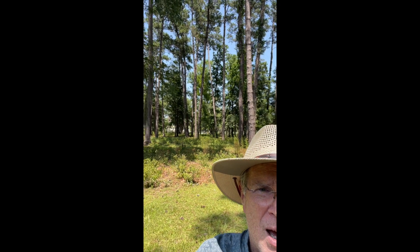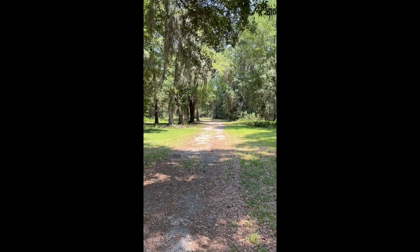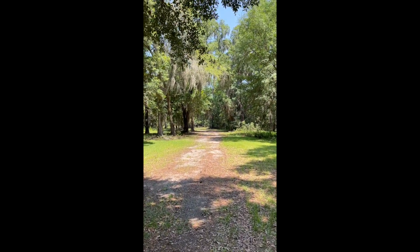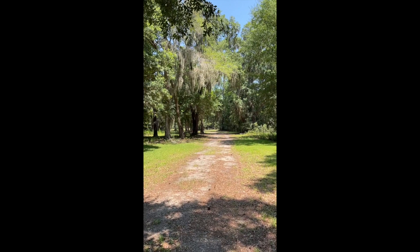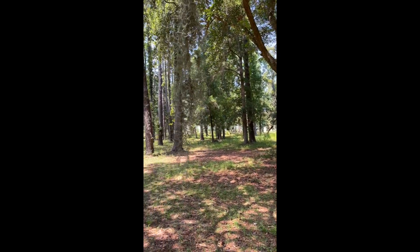Here we are at Lot 13 on Chaplin Garden Lane in Edisto Island in Jenkins Point Plantation. This is an acre and a half waterfront lot. It's canal facing and it leads out to the North Edisto River. As you can see it's a beautiful place and a great place to build a home.